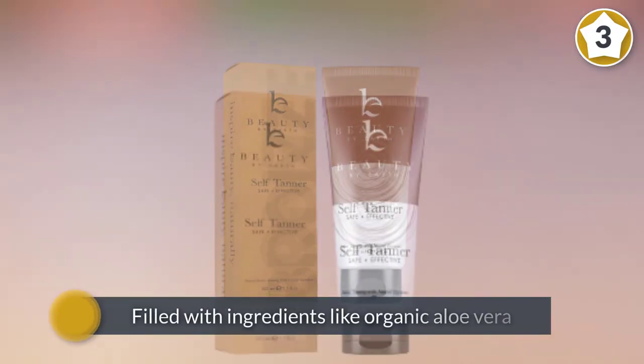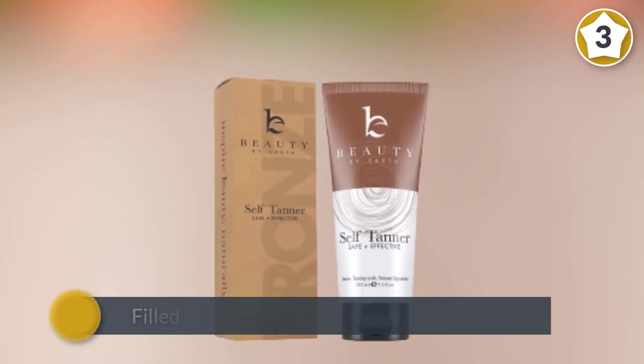Instead, this tanner is filled with ingredients like organic aloe vera, organic shea butter, organic extracts, and DHA. This vegan sunless tanning lotion is certified cruelty-free.